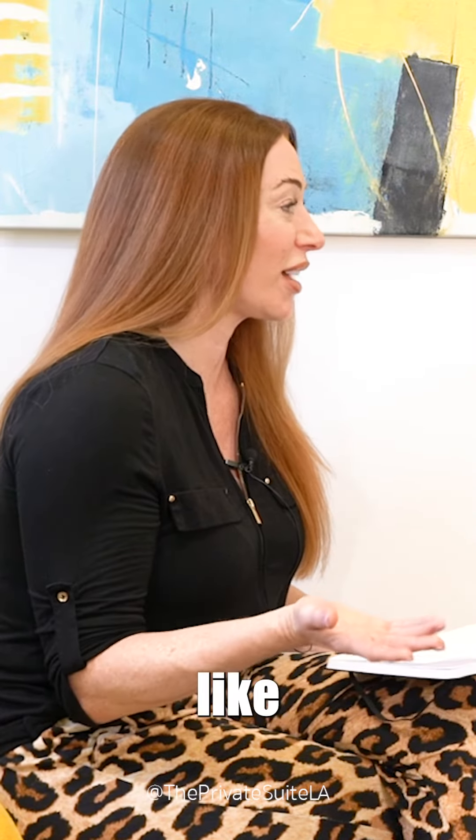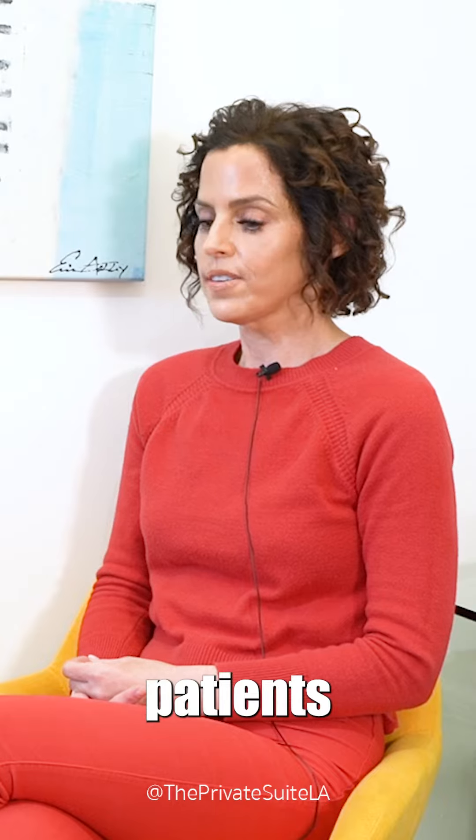Do you have one that you prefer? Or do you find that certain types of patients like one over the other? I think patients that are new to anti-wrinkle injections, I like to start them on Xeomin.